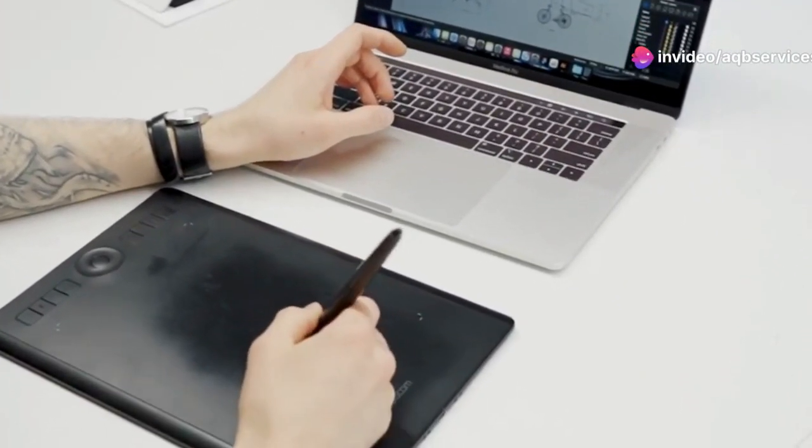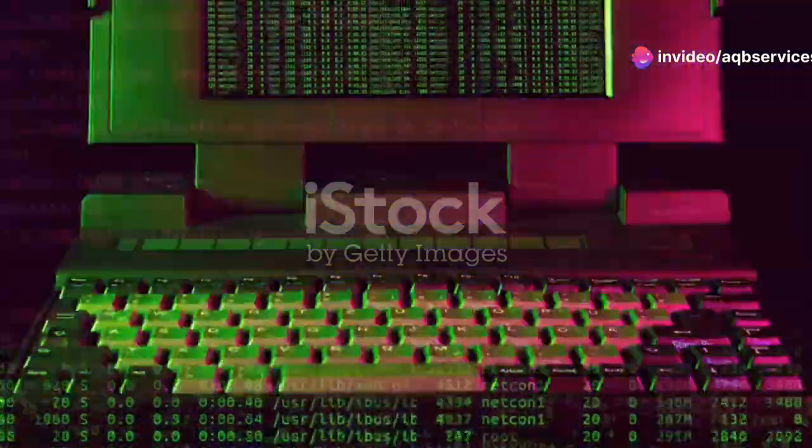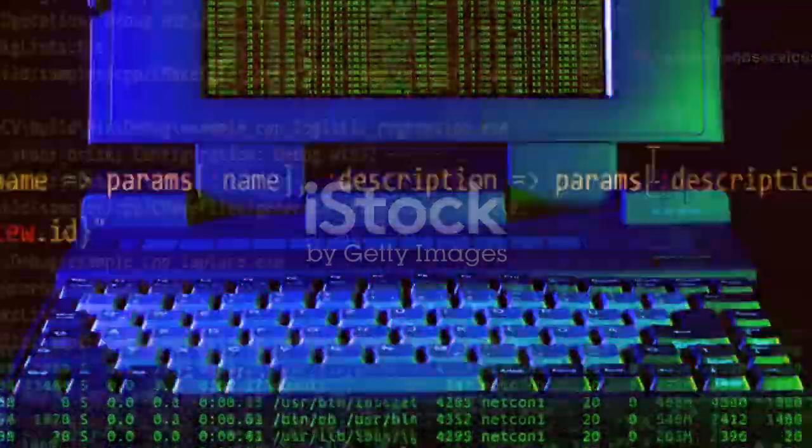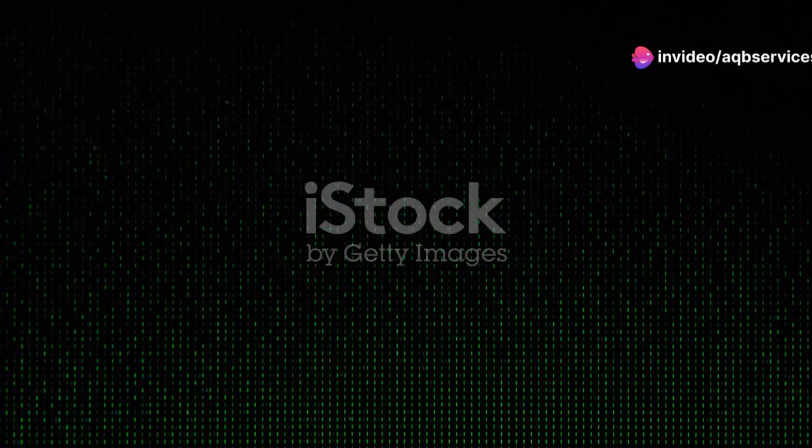The trackpad is incredibly smooth and responsive, making it perfect for precise work with the Adobe Illustrator pen tool. Plus the keyboard is backlit and comfortable to type on, so you can work late into the night without straining your eyes. Overall, the ASUS ZenBook 15 OLED is an absolute beast of a laptop perfectly suited for Adobe Illustrator. If you're serious about your art and demand the best visual experience possible, this one should be at the top of your list.